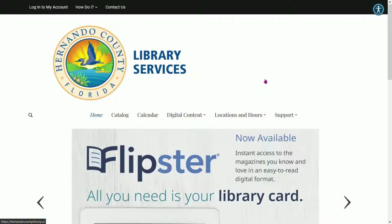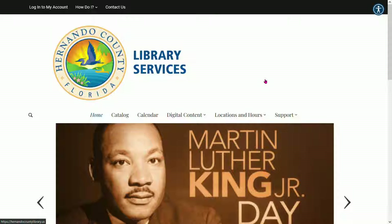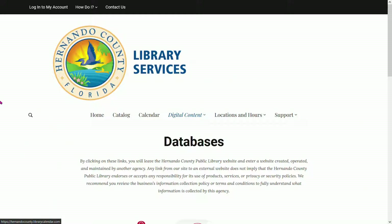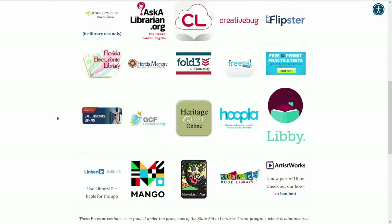So, let's begin. From the Hernando County Public Library website, go ahead and select digital content. From here, if you scroll down, go ahead and select LinkedIn Learning.